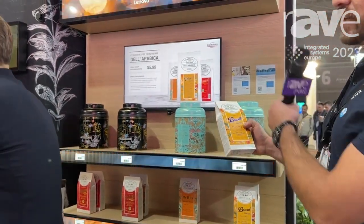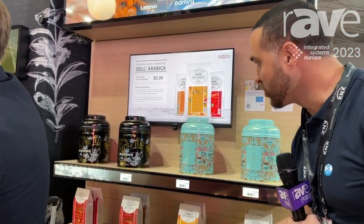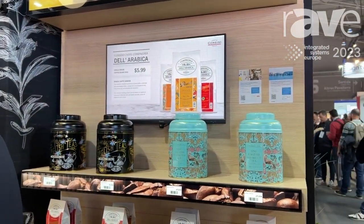As you can see, that's changed on screen to show me more about that particular product. If I put it back, it will now show me — actually there should be a 20% promotion, which theoretically should come up.